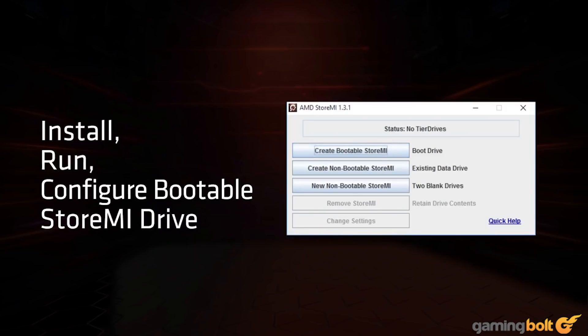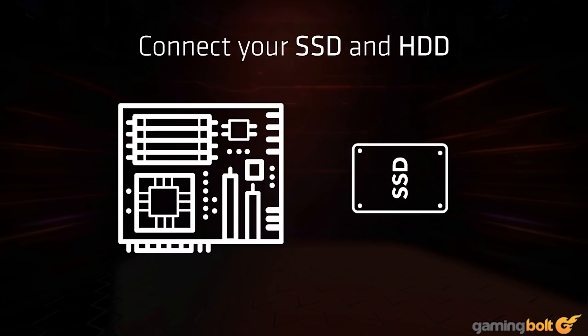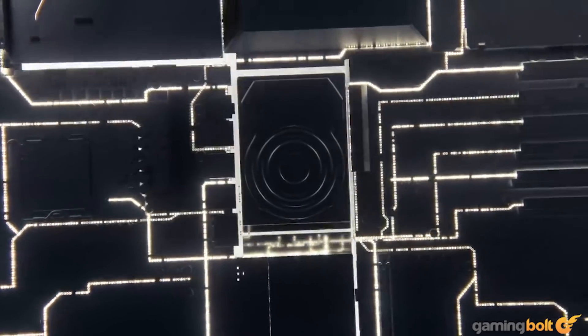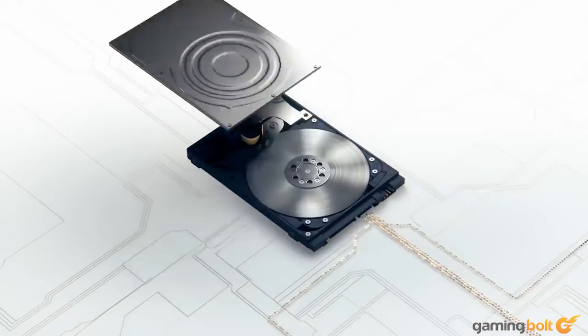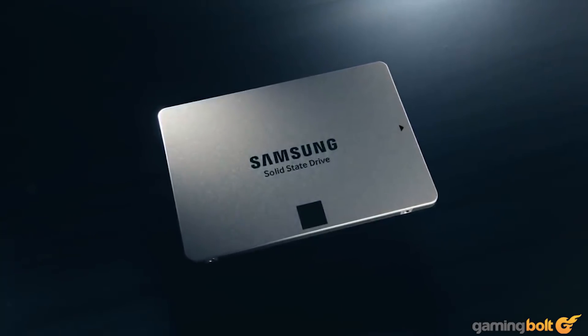If cost becomes a major hurdle, a hybrid solution with a 500GB SSD and a 2-3TB HDD is also possible. This could utilize something similar to AMD's StoreMI technology, combining fast and slow storage into a single logical drive. 500GB of storage is too little even for 8th gen consoles, but offering a 2TB NVMe SSD simply isn't feasible at the moment.